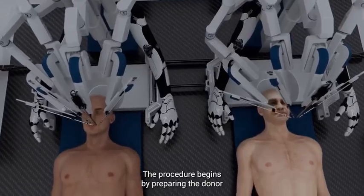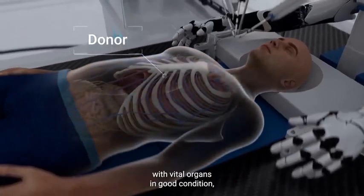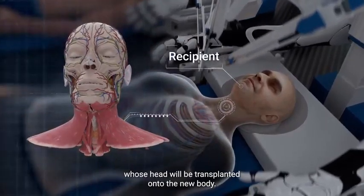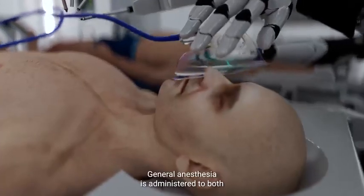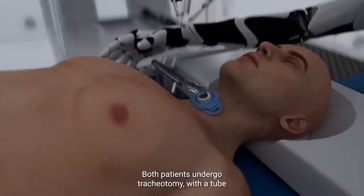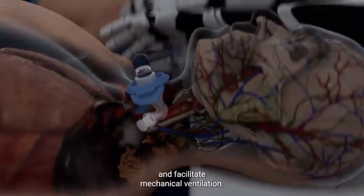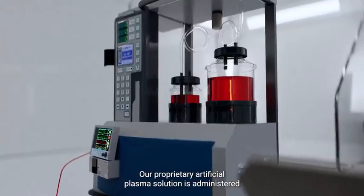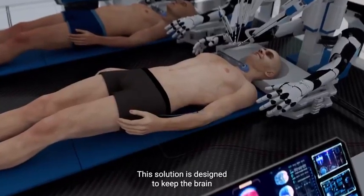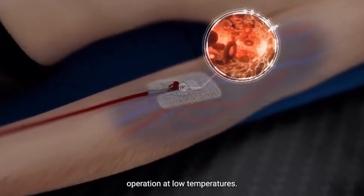The procedure begins by preparing the donor and recipient bodies. The donor is a brain-dead patient who has a functional body with vital organs in good condition, while the recipient is the patient whose head will be transplanted onto the new body. General anesthesia is administered to both the recipient and the donor. Both patients undergo tracheotomy, with a tube inserted into the trachea to provide respiratory support and facilitate mechanical ventilation. Our proprietary artificial plasma solution is administered to both the recipient and the donor.